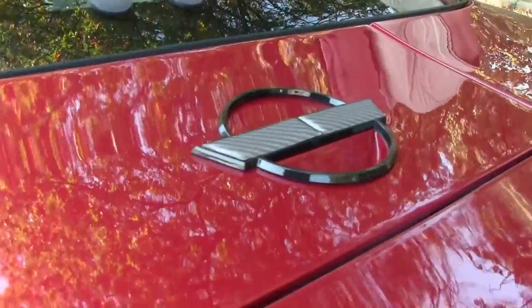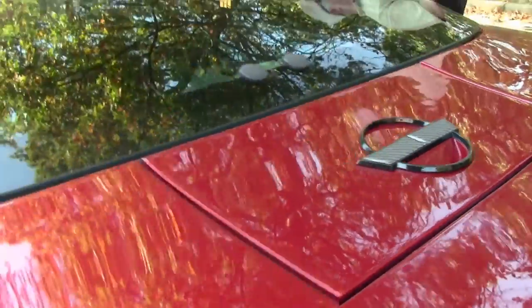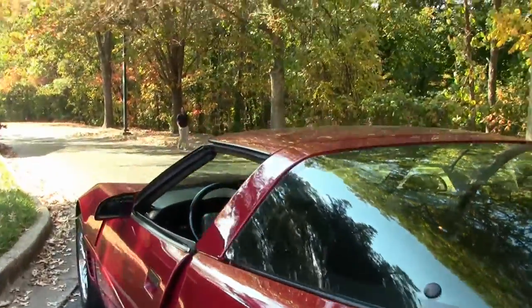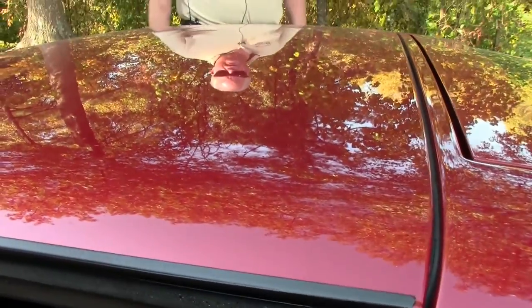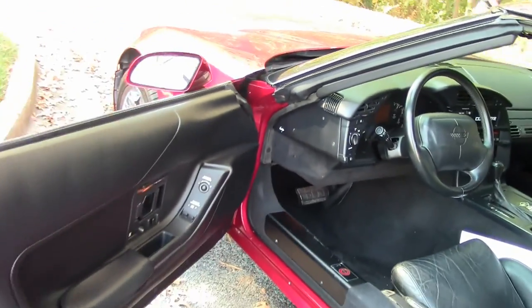Additionally, you have some extra accessories — weather stripping, rear hatch seal, window sweeps, door and window seals. I mean, the list goes on and on, folks.